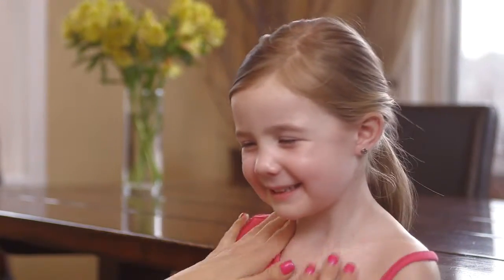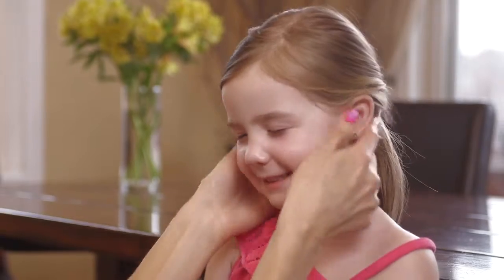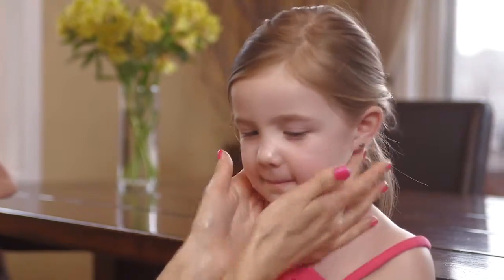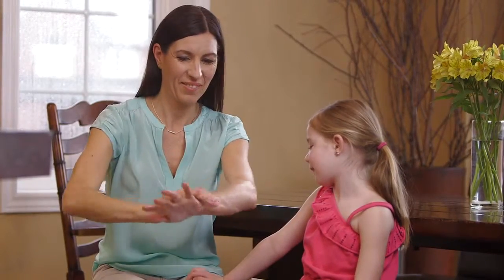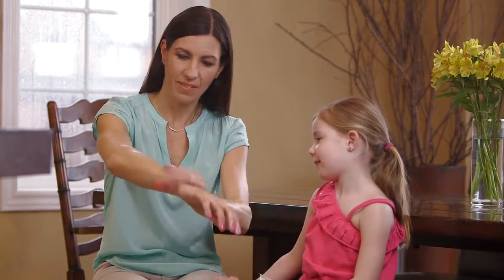Spending time in the sun increases your chances of early skin aging and skin cancer. To decrease this risk, regularly use a sunscreen with a broad-spectrum SPF value of 15 or higher. Limit your time in the sun, and wear protective clothing like long-sleeved shirts and pants. Also wear hats and sunglasses.